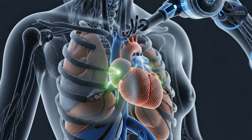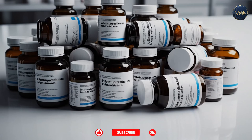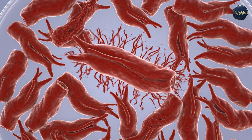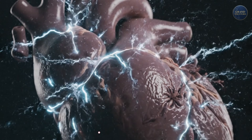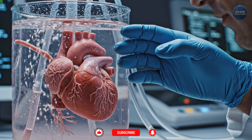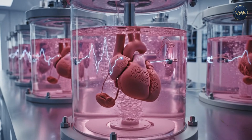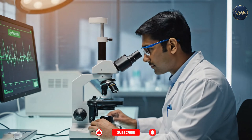But there's a problem. The cells can contract — they're alive, they're trying to beat — but they're not coordinated. They haven't learned to work together as a functional organ. This heart is rabbit-sized. It can't pump blood. Not yet. Dvir's team is now culturing these printed hearts in the lab, teaching them to behave like real hearts, training the cells to synchronize their contractions, building the electrical pathways that coordinate heartbeats. It's painstaking work, but the progress is real.